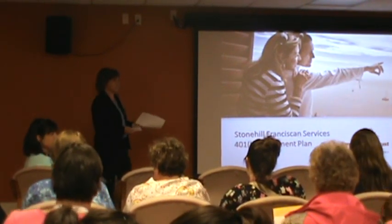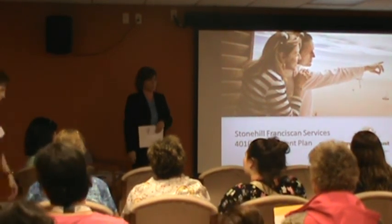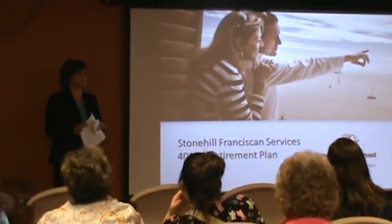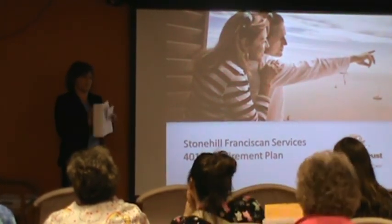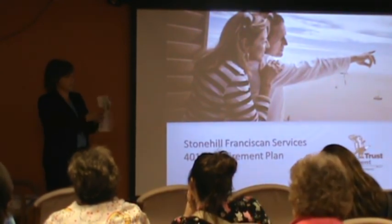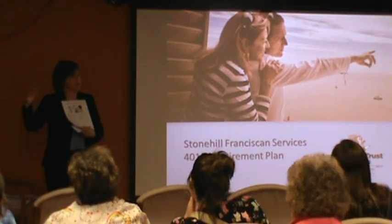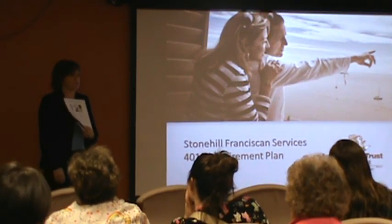Hi everyone, thank you so much for joining us. My name is Sue Jacobs with American Trust Retirement. Linda Kirst is also with me — she's an education consultant with our retirement group. We're here today to announce a lot of changes taking place with the Stonehill 401k plan. We're adding some new automatic features that are going to enroll people who are not currently participating, as well as do some small increases to those who are participating over time. Linda's going to go through that in great detail.